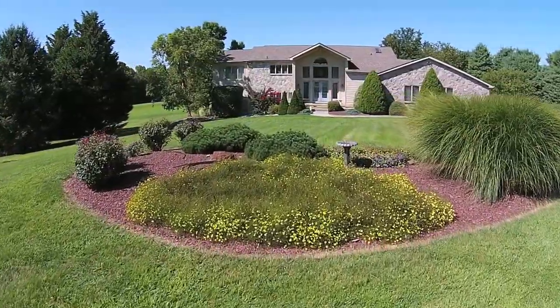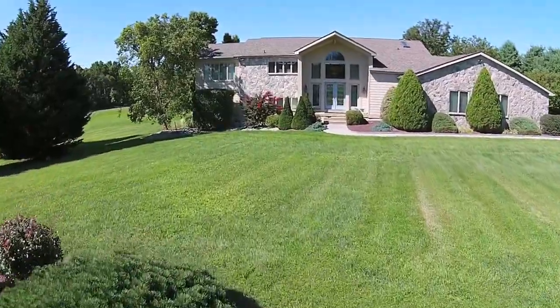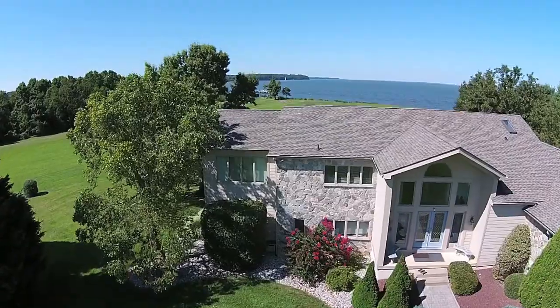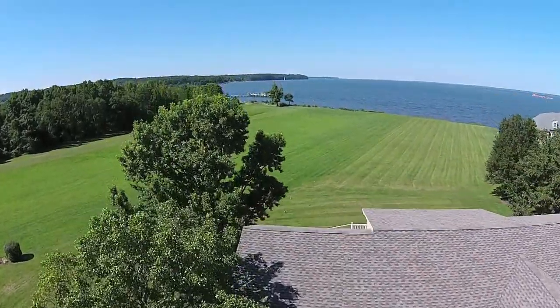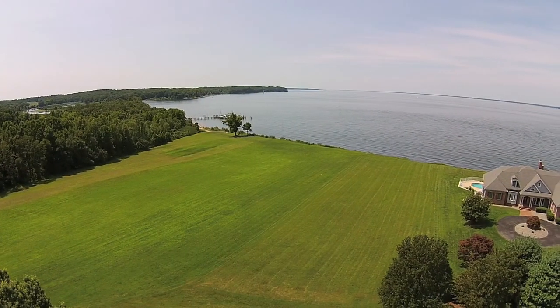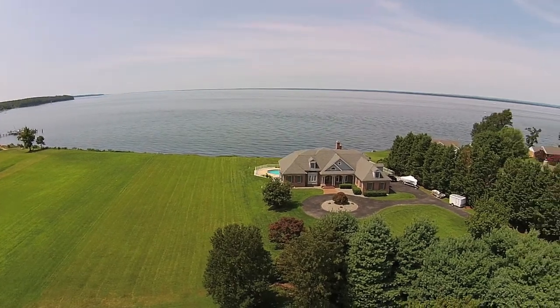Not often do waterfront homes come on the market with such breathtaking views. This three-bedroom waterfront contemporary, located in Sunset Point, is an exception to the rule. The term 'you can see for miles' is true — you can see for six miles on a clear day.